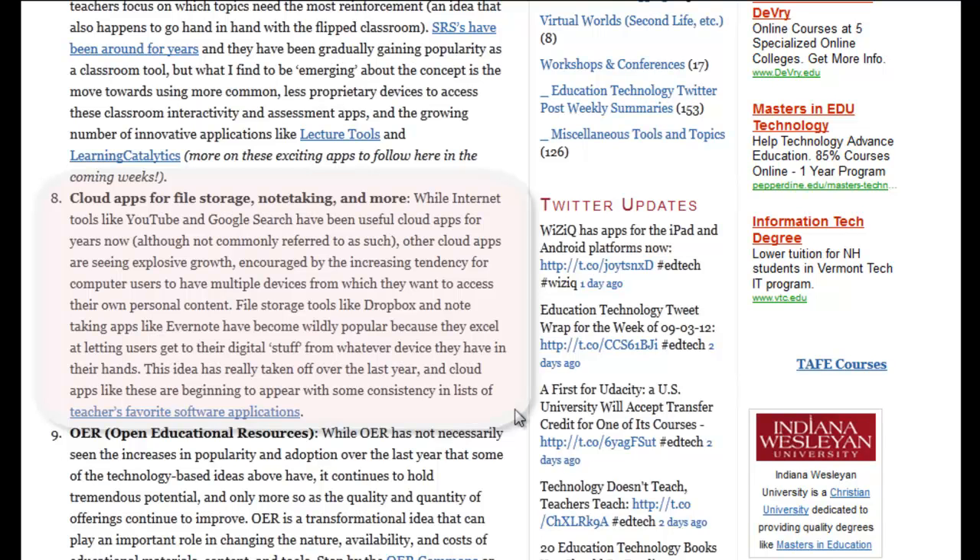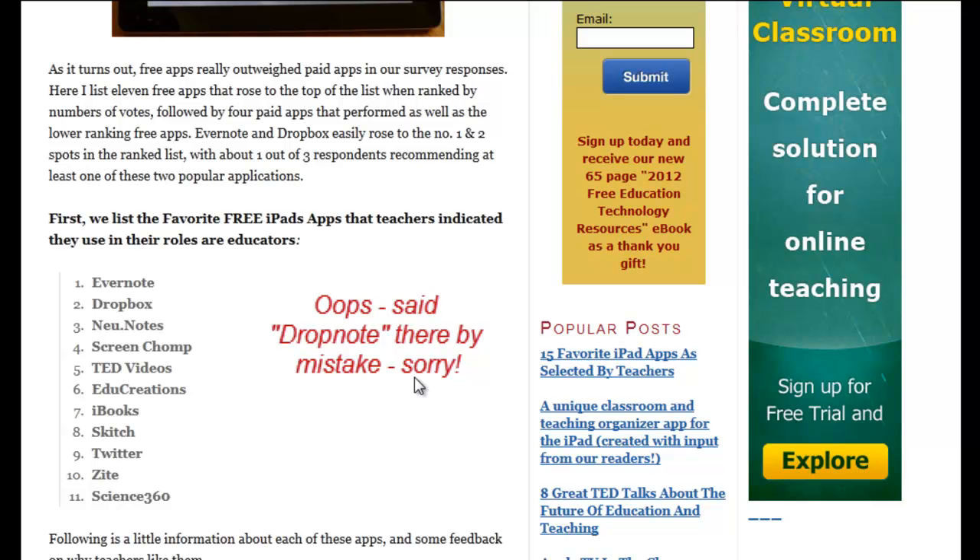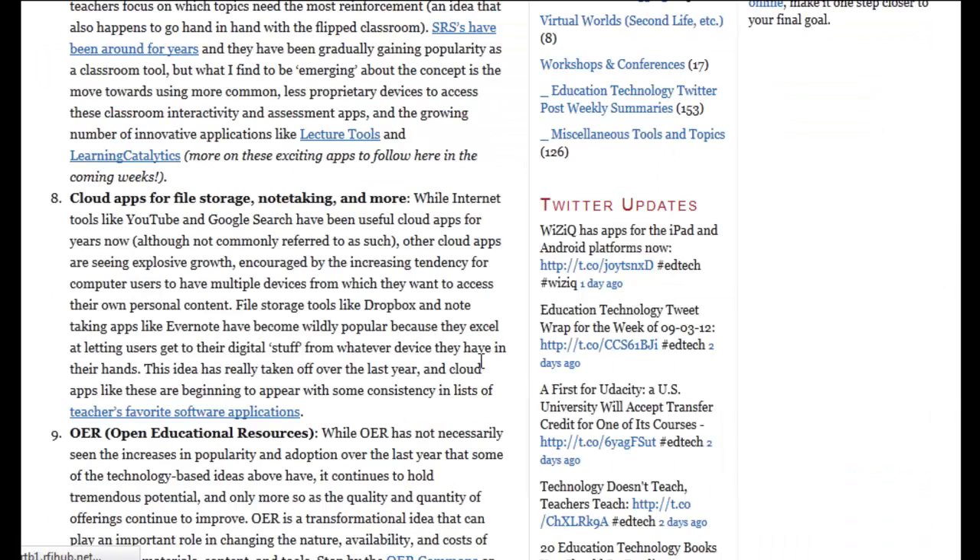Next we have cloud apps. We're all hearing about the cloud. Things like YouTube and Google Search have been popular cloud apps for ages, but they're not often thought of that way. There's been a real explosion in things like Dropbox and Evernote, which really go towards the idea that people have more and more different devices — a smartphone, a tablet, a computer at work, a laptop — and they want to be able to get to their content from any of those devices at any time. With Dropbox, you can have files in one place synchronized to different devices; with Evernote, you're accessing notes that synchronize across devices. These tools are showing up more and more in teachers' lists of favorite apps — Evernote and Dropbox were the top one and two in the 15 Favorite iPad Apps selected by teachers in a survey we did here earlier this year.